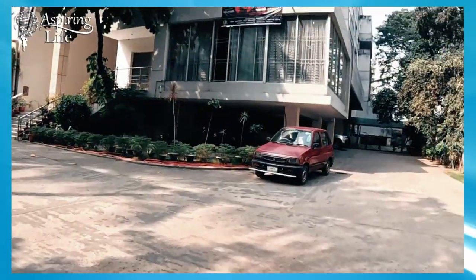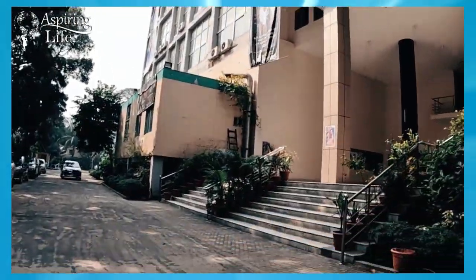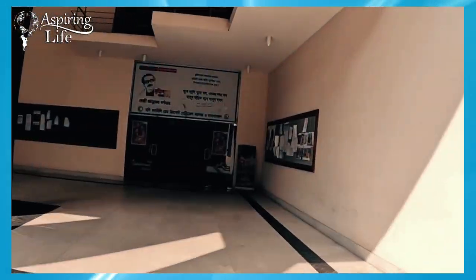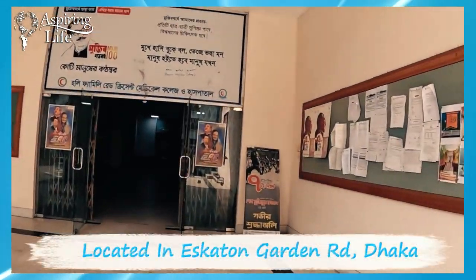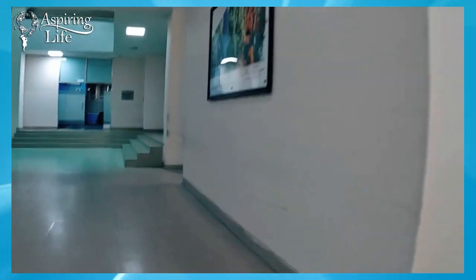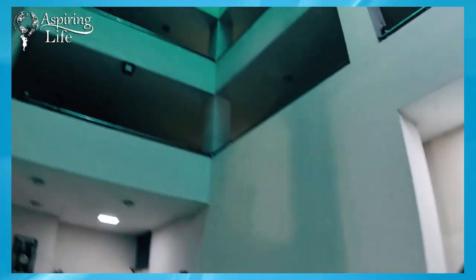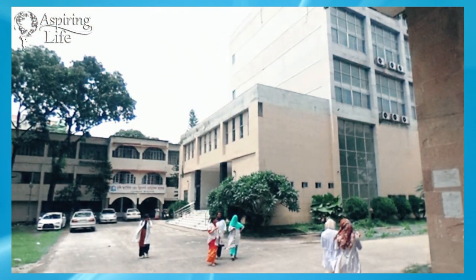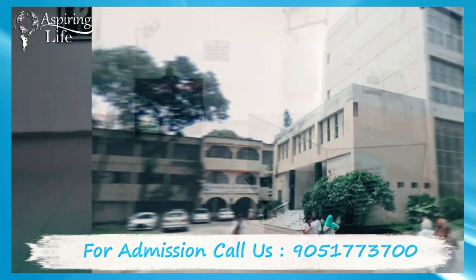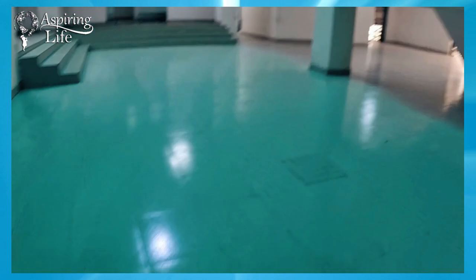Holy Family Red Crescent Medical College and Hospital started its journey in the academic year 1999 to 2000, by the inspiration of Prime Minister of Bangladesh Sheikh Hasina. The college and hospital is located in a quiet and serene environment at the heart of Dhaka city, at Eskaton Garden Road, on 8.10 acres of land.